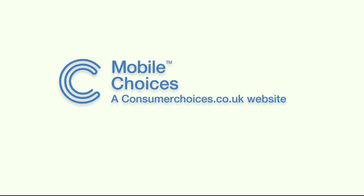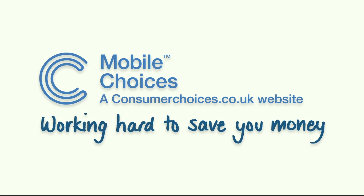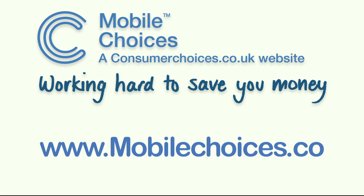For more iPhone and mobile phone tips, as well as great smartphone deals, go to our website mobilechoices.co.uk.